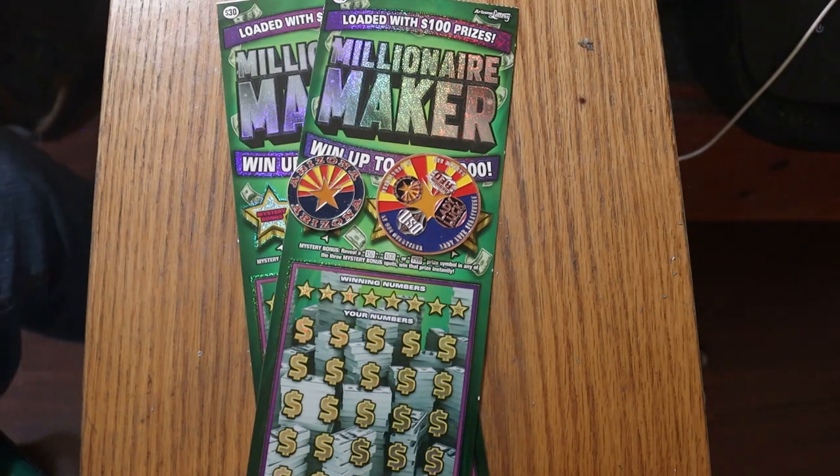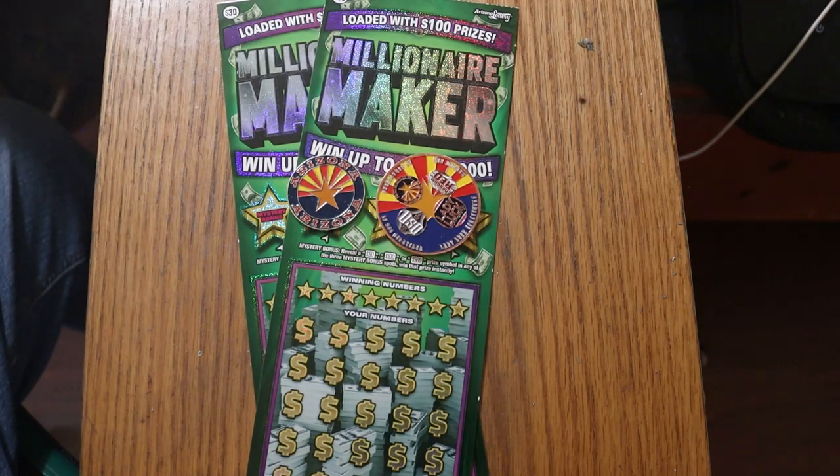What's up, YouTube? AZ Scratchers here with another little scratching session, and today I'm back with the old ticket, the Arizona Lottery's $30 Millionaire Maker.